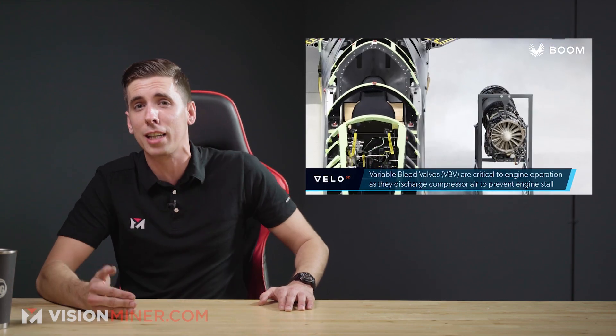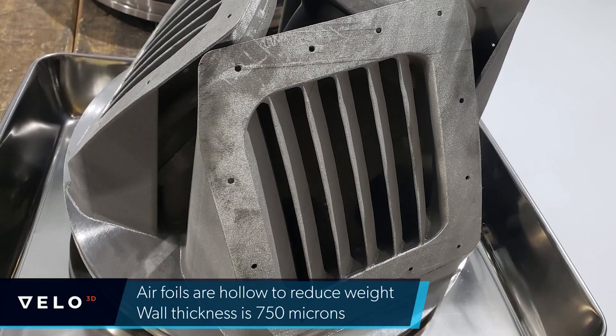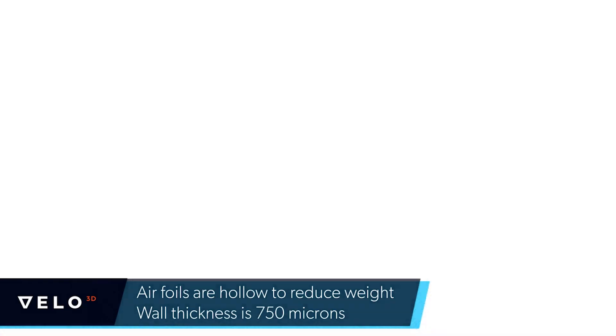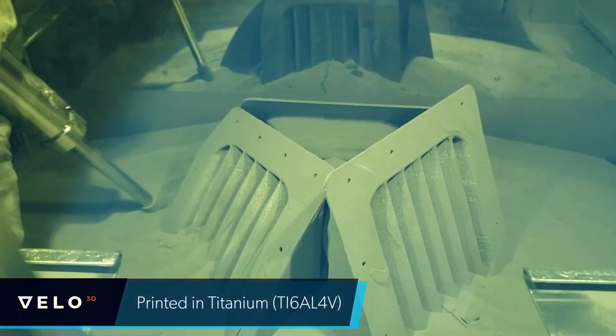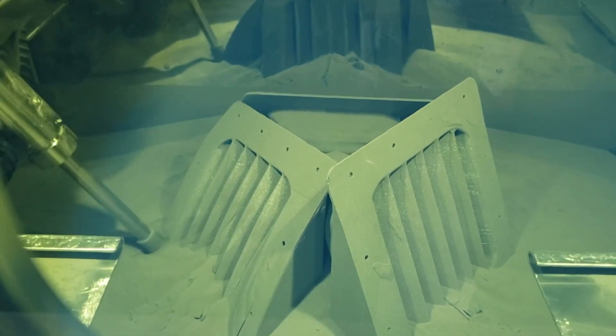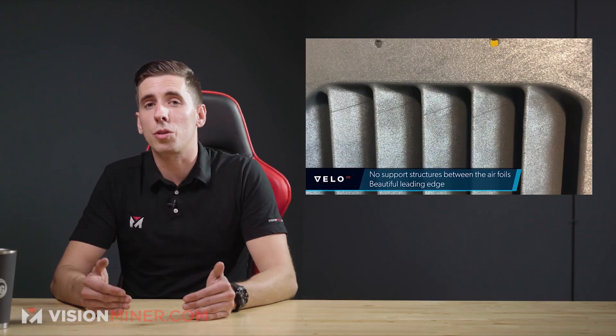Next, we've got challenging titanium parts for the XB-1 aircraft being 3D printed on Velo 3D's Sapphire system. The team at Boom Supersonic chose Velo 3D for their next-generation laser powder bed fusion technology to produce a number of printed titanium parts for the XB-1 aircraft tests. There's a left and right version for most of those parts, located in critical areas of the plane.